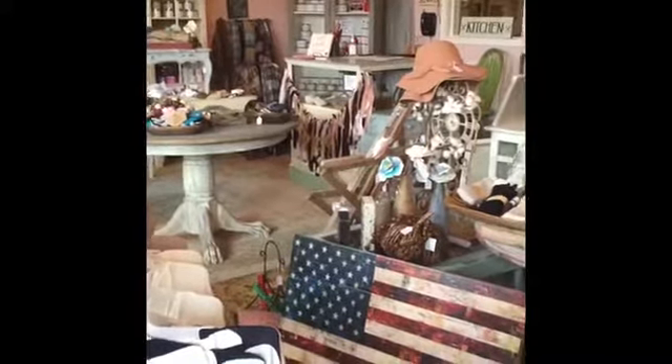Hey everybody, welcome to La Petite Maison. This is Mandy and I own this store. I'm actually fighting a bit of a cold so I apologize for my voice. I wanted to walk you guys around and show you everything that we've got in right now.